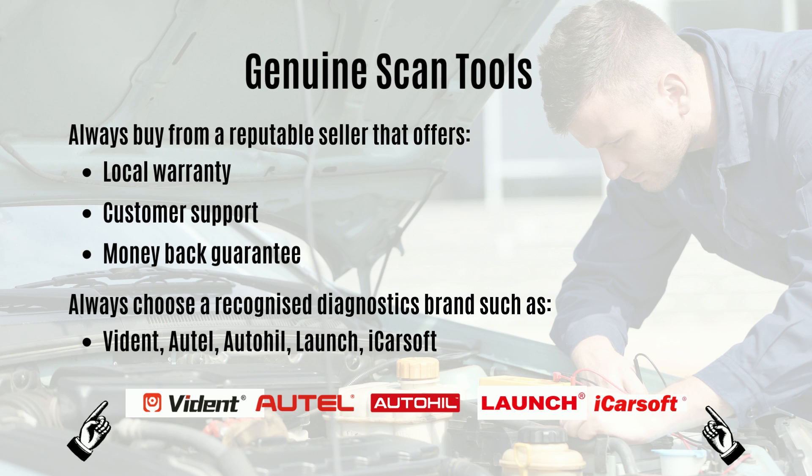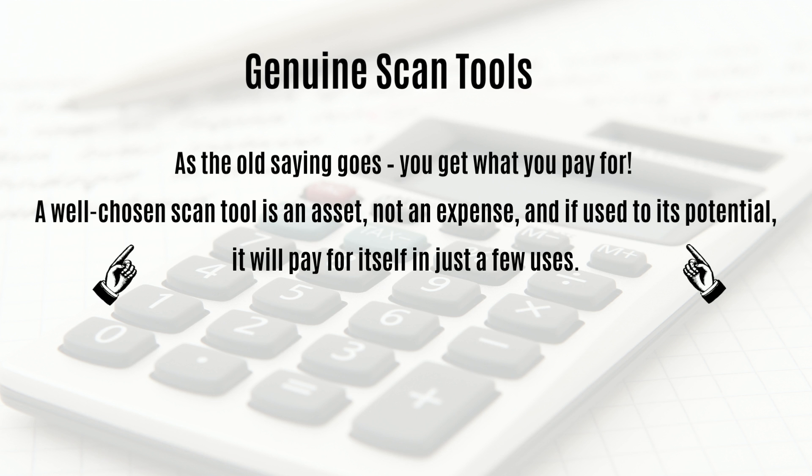Look for a company that provides sound customer support, local warranty, and money-back guarantees. This is crucial when buying a product with so many complexities and potential compatibility issues. As the old saying goes, you get what you pay for. A well-chosen scan tool is an asset, not an expense, and if used to its full potential it will pay for itself in just a few uses.